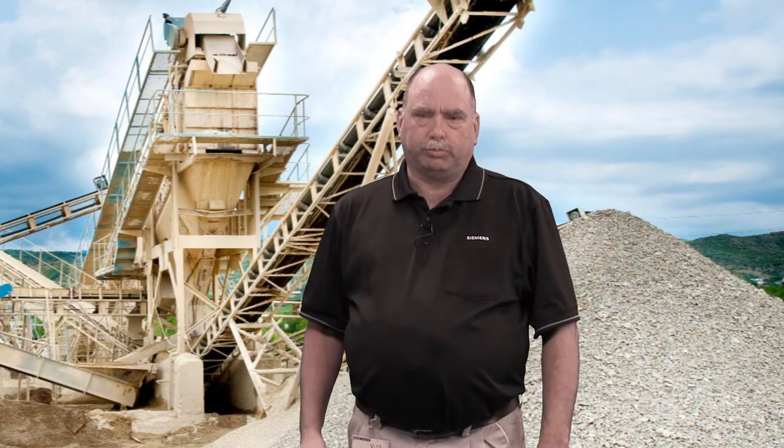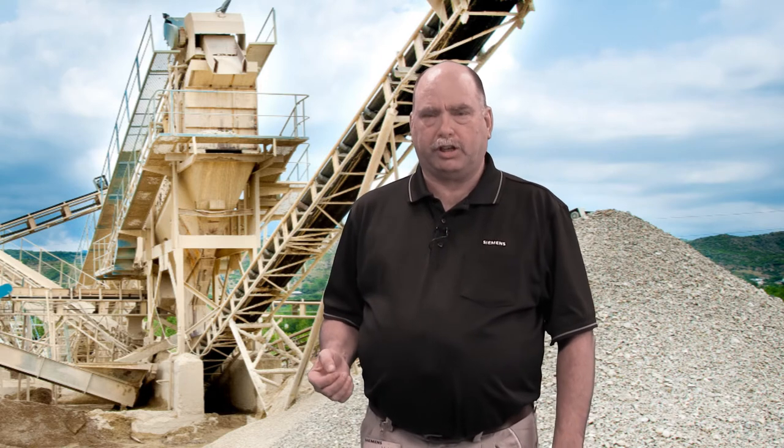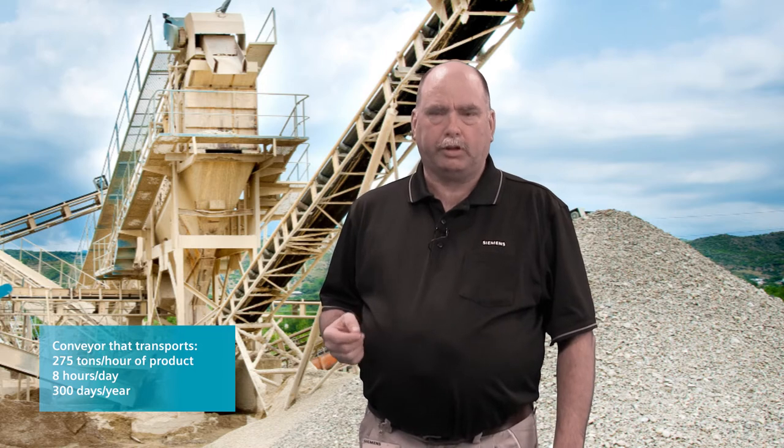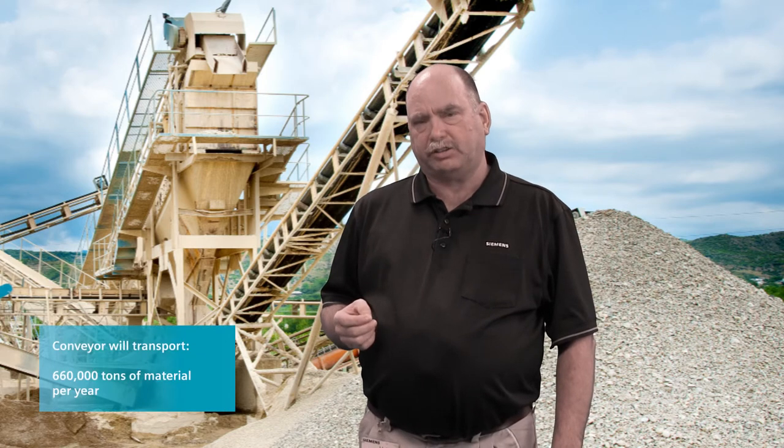To understand the importance of proper belt scale maintenance, you have to consider the cost of an error in the scale. Think about a conveyor that transports 275 tons per hour, 8 hours a day, 300 days a year. Over the course of a year, that conveyor will transport 660,000 tons of material.